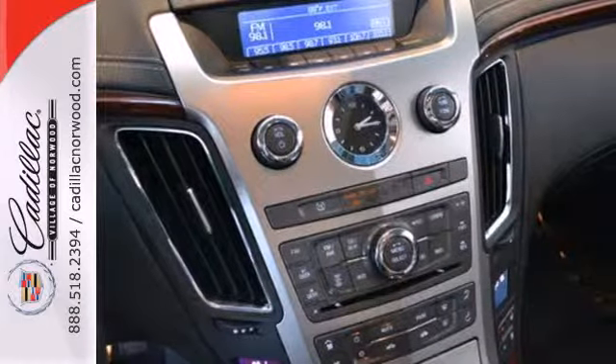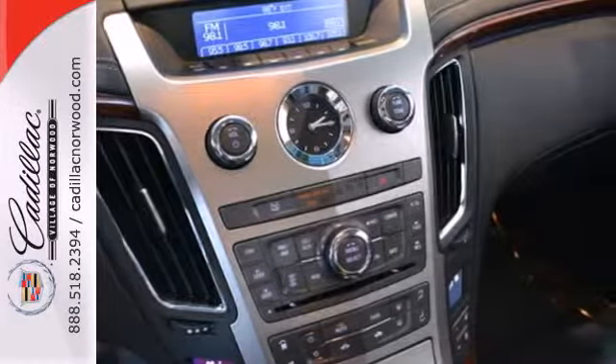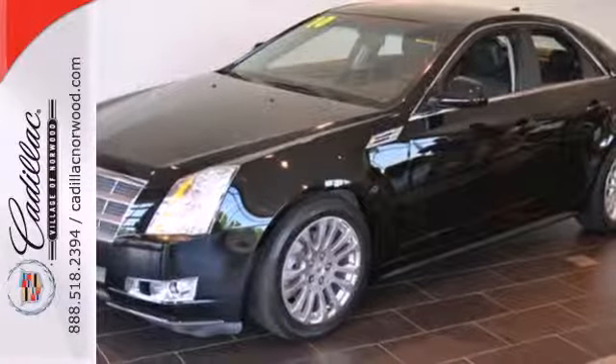With world-class performance and unparalleled refinement, the CTS makes no concessions to those who want the best of both worlds.